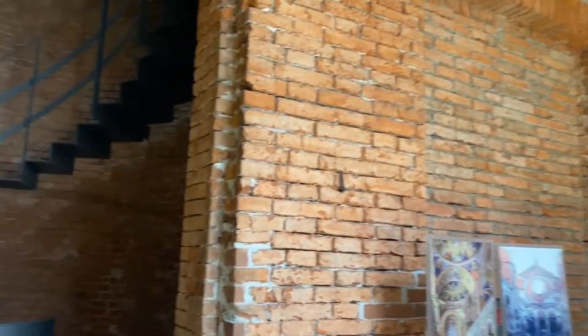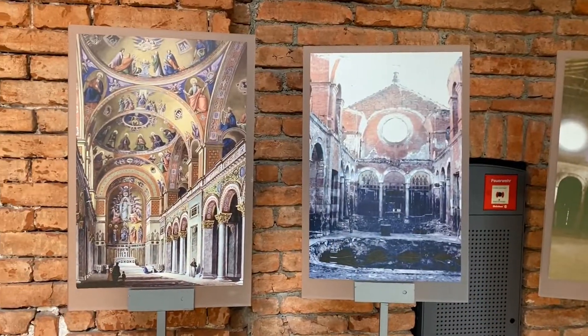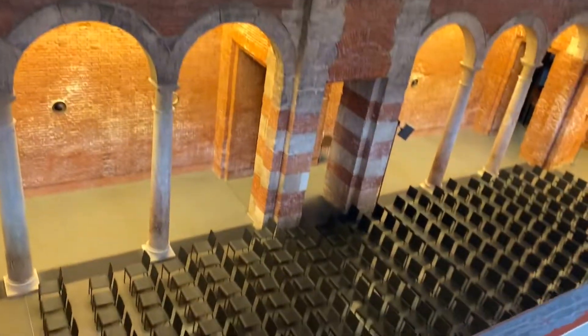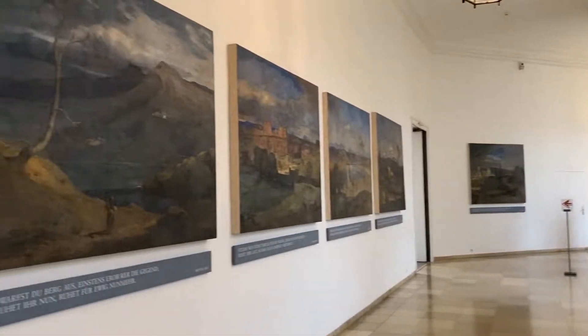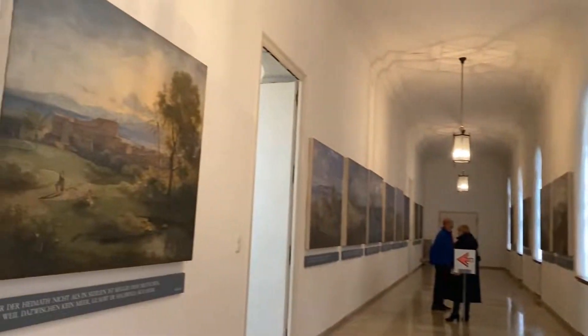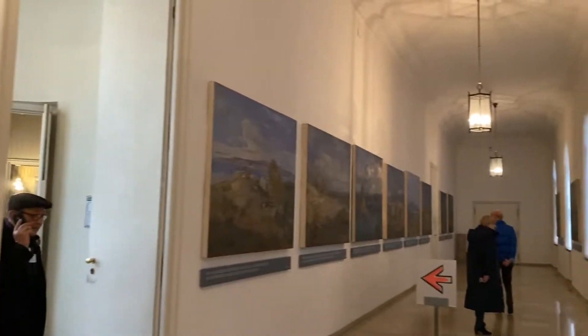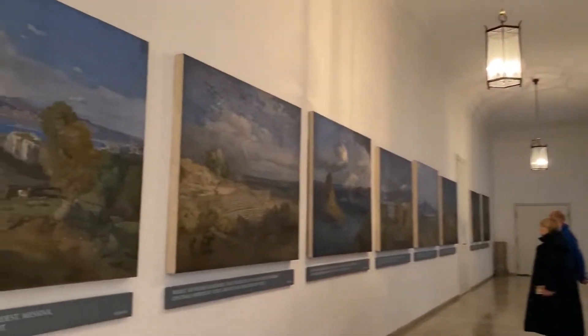From here we go into an area where the architecture changes dramatically to a red brick. This is the Court Church, which was built between 1826 and 1837. During the Second World War, this place suffered a lot of destruction — it wasn't actually until 2003 that it was reopened to the public. Looks like they still hold some functions in here. All these paintings in here are frescoes of the Italian countryside. Luckily, a lot of them were stored in bunkers during the Second World War to keep them protected — only three were lost of the 28.